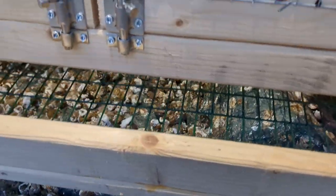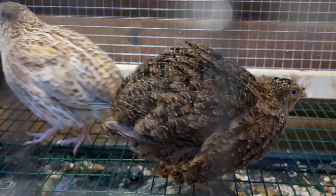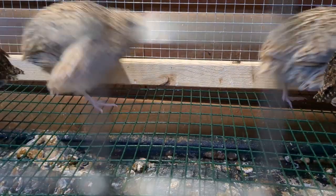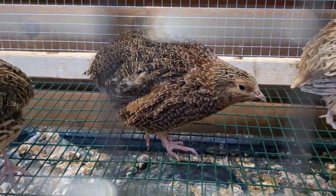Let me see if I can show you my birds — they're all very pretty. I've got six females and two males in here, and I've got some babies that I'm almost ready to bring outside.